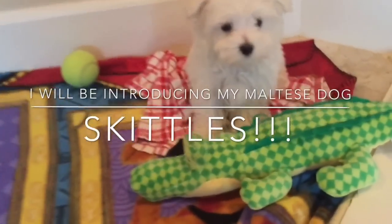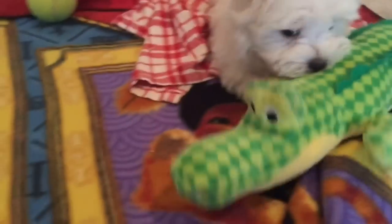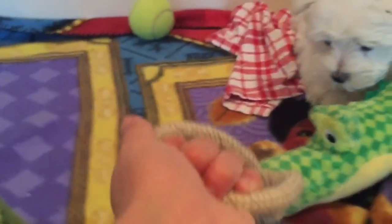He likes to play with a lot of different toys. As you can see right now he has this little alligator in front of him — he likes to just chew on it and stuff like that. Next he has this little tug toy, so he's supposed to bite on the tennis ball right here.